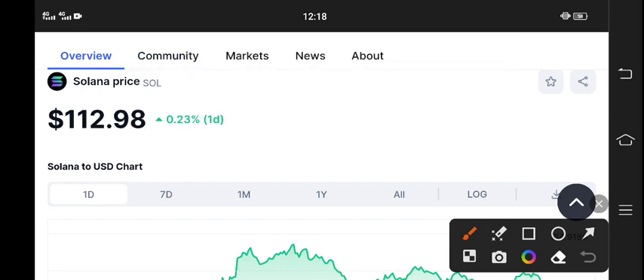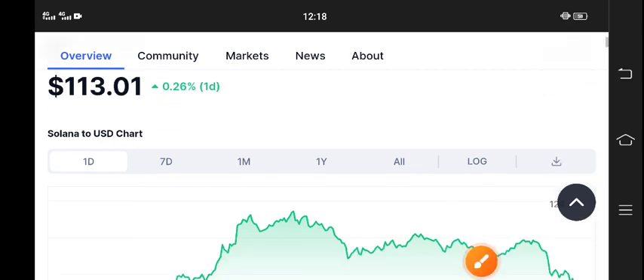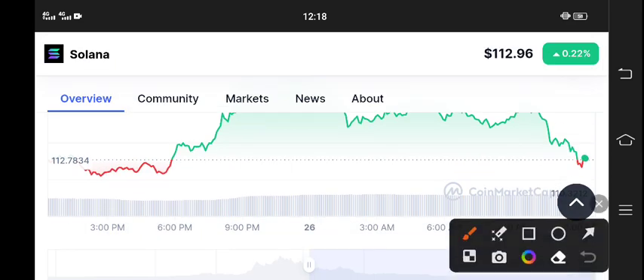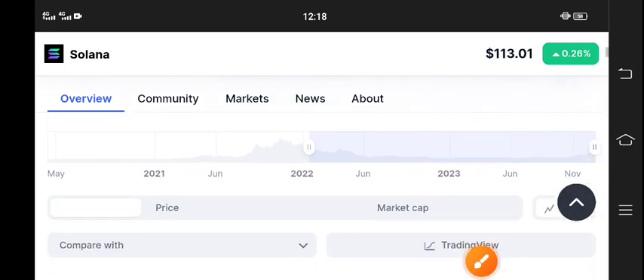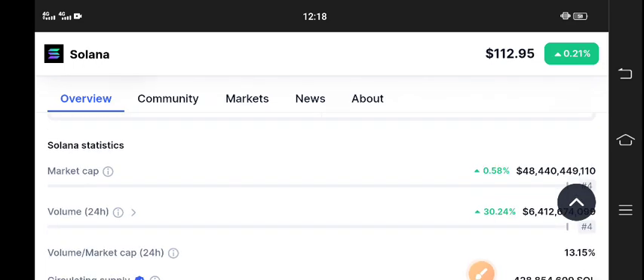It's completely free — the link is available in the video description. Solana coin is now looking very bullish. $112 US dollar is the current market price of Solana coin, and right now it's again starting to pump. Previously if you look at the price chart, it was jumping, but again from this level — 112 is the resistance level of Solana coin. If you draw a support line, this is the support level, and it's again starting to pump from this level. It's a good opportunity for buying Solana coin — I think it is the best time for buying.